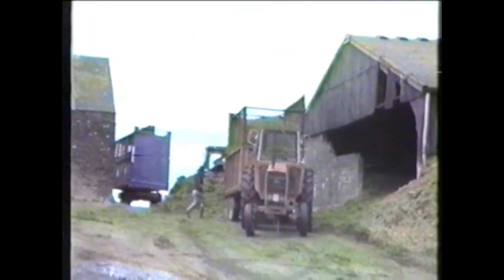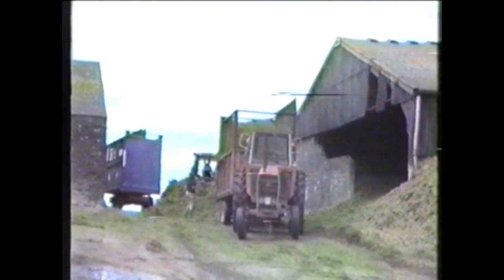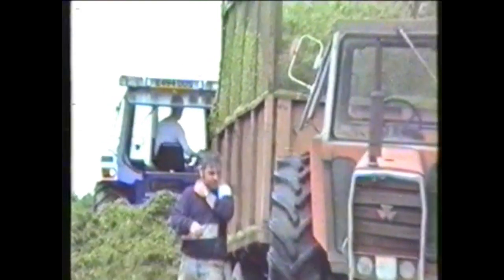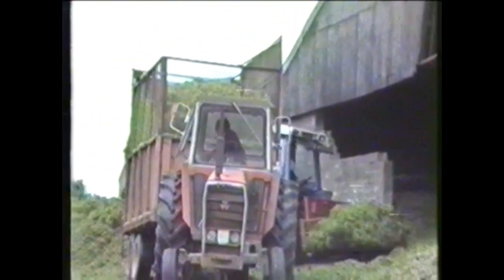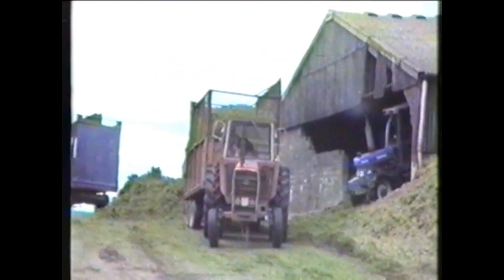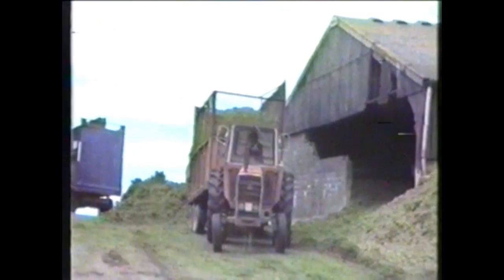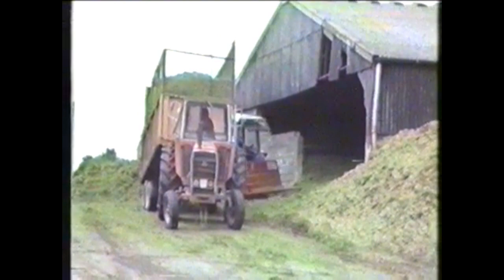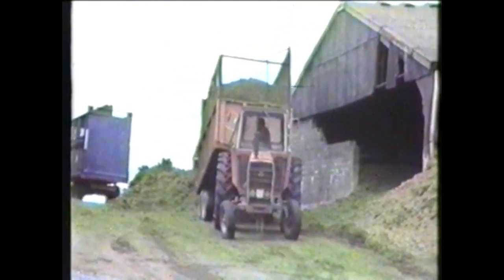Now we've made it back to the pit and you may be wondering why the driver has just jumped out of his tractor. That is because he has to manually go and open up the door. As you can see he's opened it up and he's getting back in to lift it up from inside the tractor. Then once it's been emptied out he's got to get back out again, walk all the way around, attach the trailer door back so it doesn't open, and then get back in the tractor and drive off again.